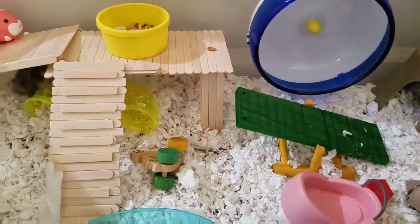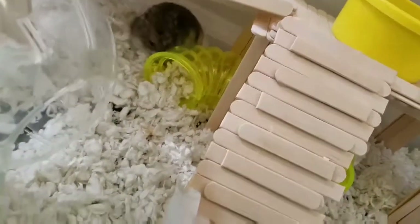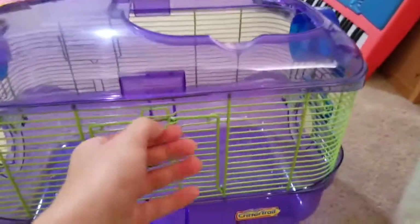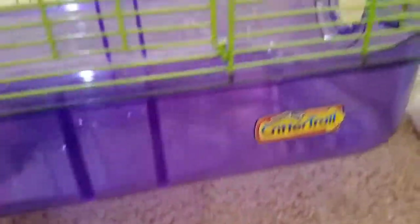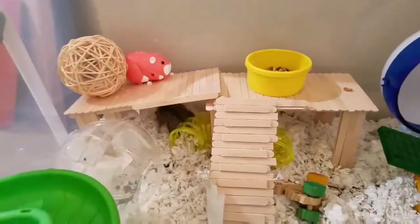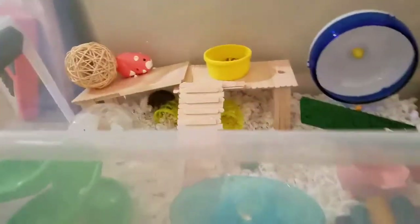Hey guys, it's Hammy World, and today's video is on why small cages are really bad — in particular, these small critter trails. You can find critter trails in pretty much any pet store: PetSmart, Pet Supermarket, Petco. I got one when I first got my hamster. Do not do that, because I didn't do any research whatsoever. Please do research so you don't make the mistakes I did and actually buy a decent size cage like this one right here.